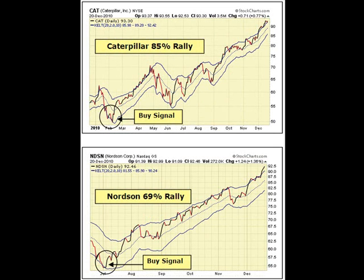Here are two more examples of stocks that became very oversold and subsequently had a very strong rally. You can see Caterpillar stock closed below the lower channel and it subsequently rallied 85%, and Nordson closed below the lower Keltner channel in July and subsequently had a 69% rally. So again, when stocks become oversold and actually close below the lower Keltner channel it usually sets up a great buying opportunity.